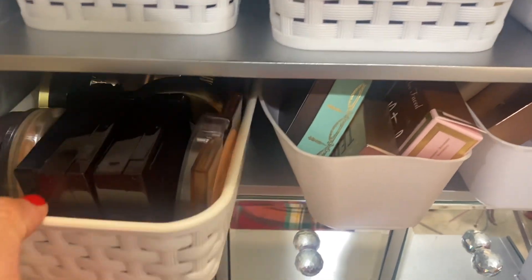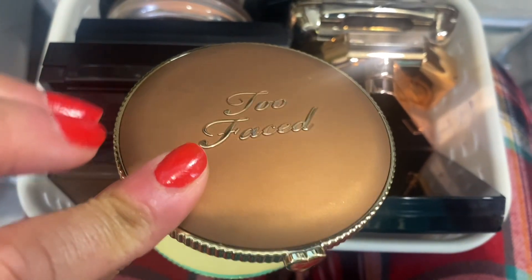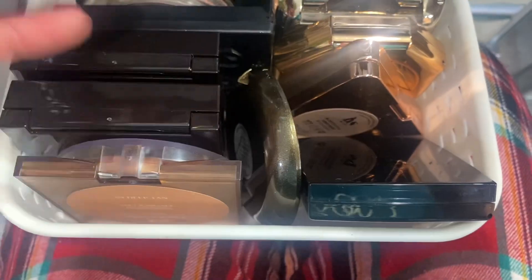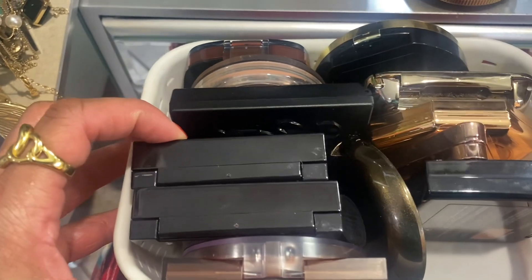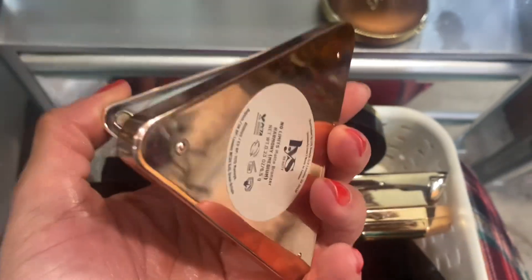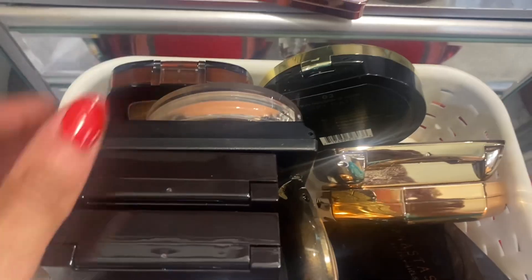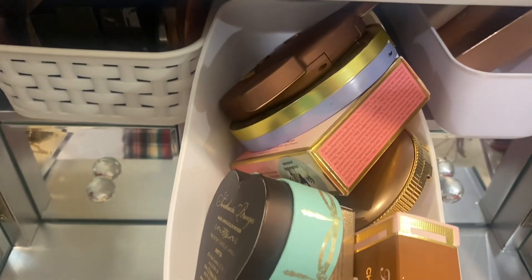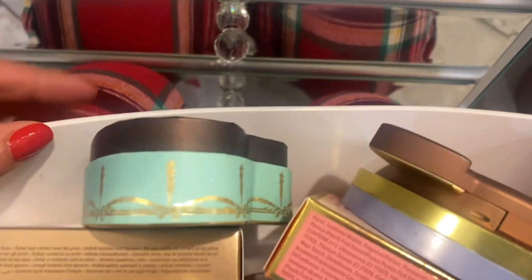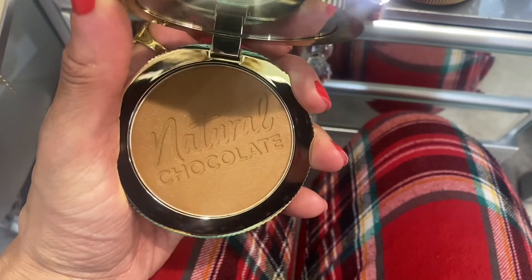I want to pull out two bronzers — I think I like matte bronzers. Chocolate Too Faced Soleil, pulling up this one — Chocolate Matte. And should I do a luminous one? Let's pull out this caramel cocoa one — I haven't used this one yet. Here it is, it's luminous. Let's also pull out this OYS one — Harmony.